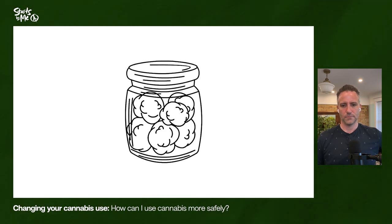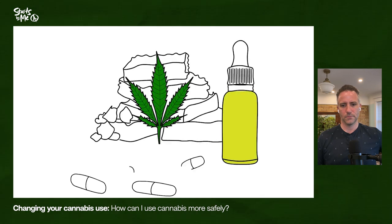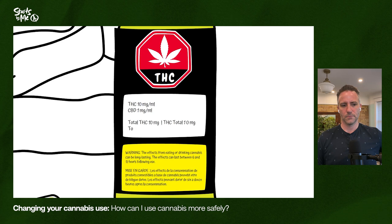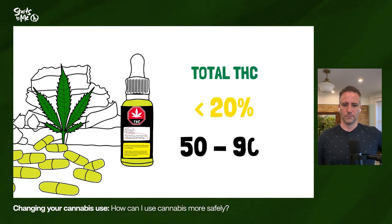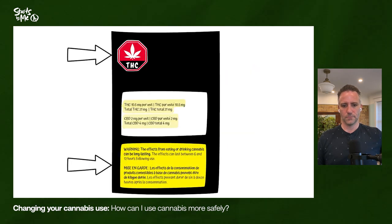Dried cannabis will have lower numbers since it hasn't been activated by heating. The total THC and total CBD numbers represent the amount of the active compound when the product is ready for consuming. Edibles, oils, and capsules have already been processed for consumption, so the total numbers will be the same as the overall numbers. The best choices are cannabis products with total THC numbers below 20 percent — concentrated products with 50 to 90 percent total THC are best avoided.